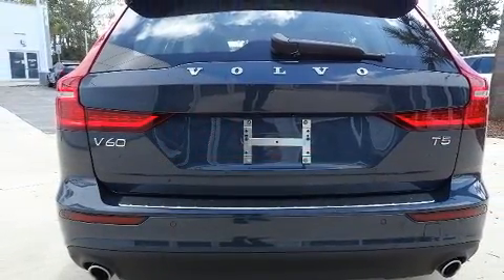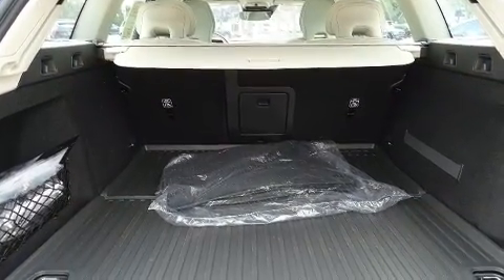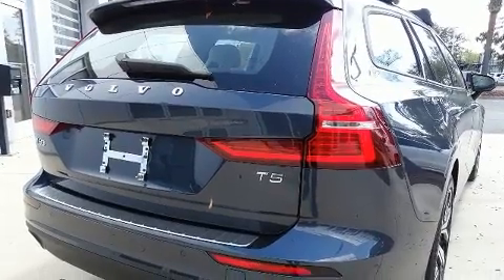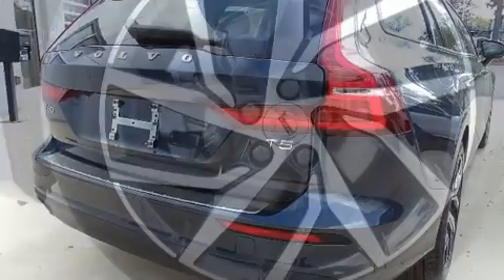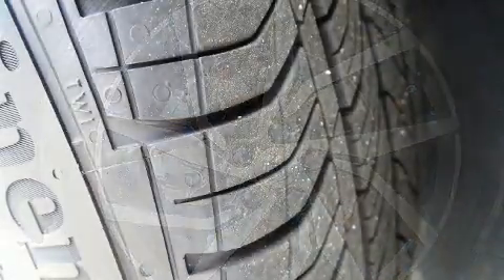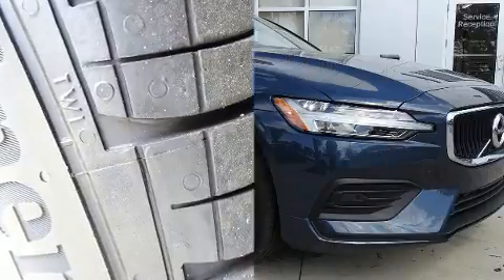Turbocharger technology provides forced air induction, enhancing performance while preserving fuel economy. Volvo prioritized handling and performance with features such as variably intermittent wipers, a blind-spot monitoring system, front dual-zone air conditioning, power moonroof, and power front seats.